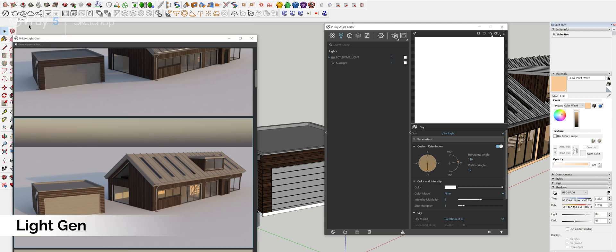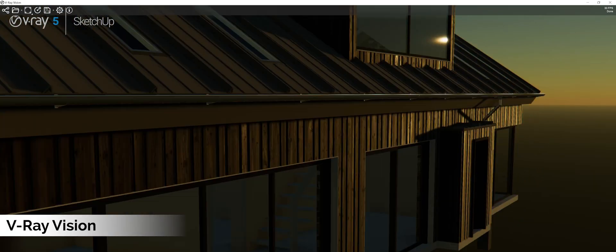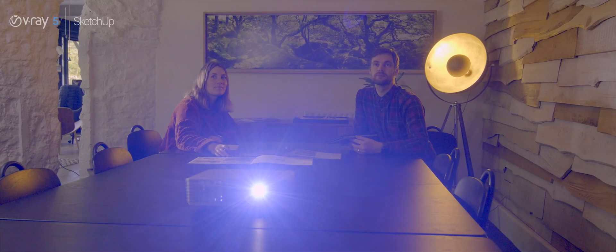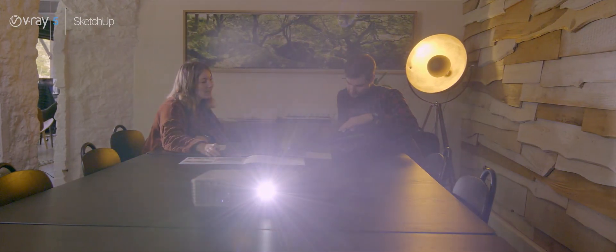Another feature which we were really looking forward to trying was V-Ray Vision. What this does is take your V-Ray scene and bring it into a photorealistic interactive 3D environment. This is great for client meetings as it allows them to make decisions and adjustments to the V-Ray scene in ways that weren't before possible.